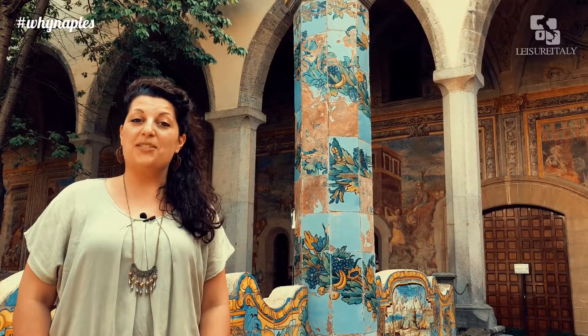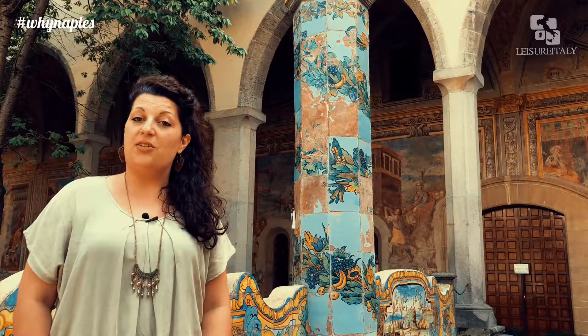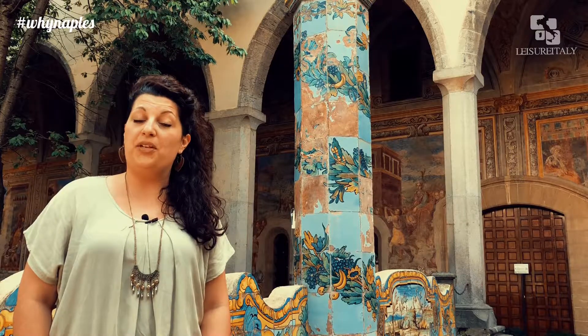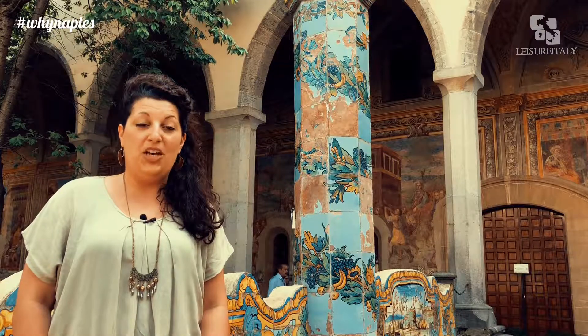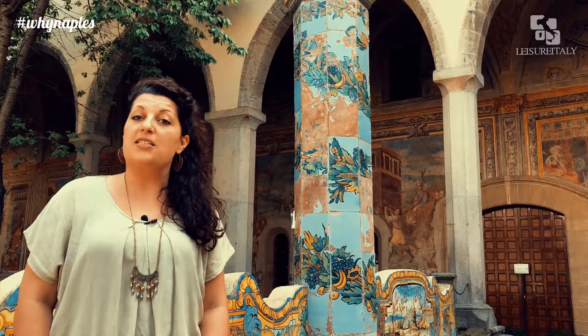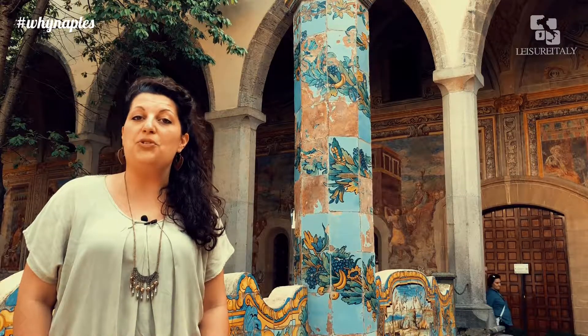Today we are going to explore the historic city center of Naples. Protected by UNESCO, it is a tight-packed district filled with amazing churches, squares, buildings and nice shops. We are going to focus on the main monuments along Spacanapoli Street, a road that literally divides Naples in two parts.